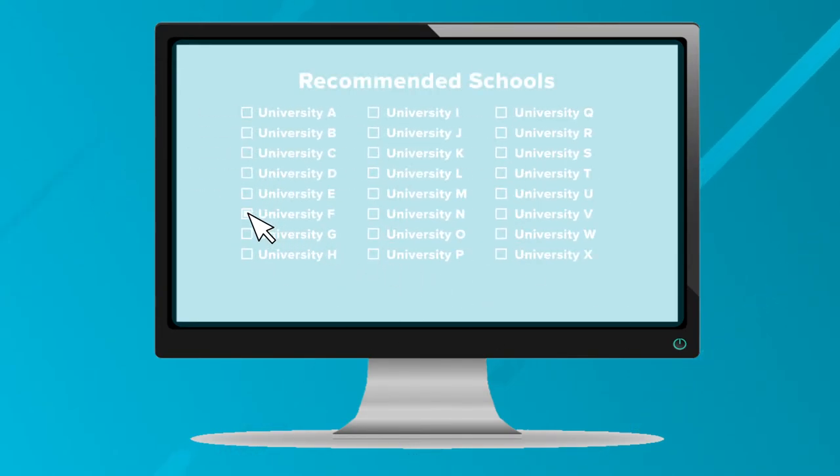On the next page, we will show you a list of schools and we recommend you picking five of them to help you get your college search started. After selecting, click continue.